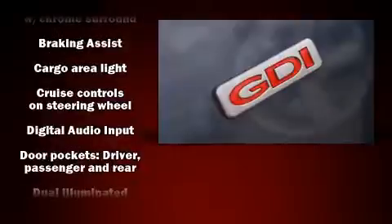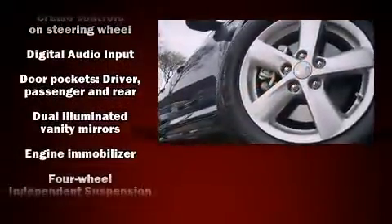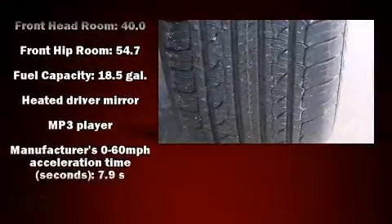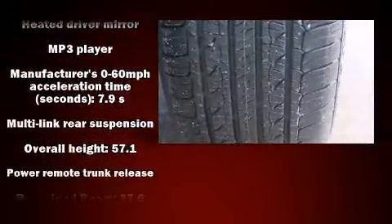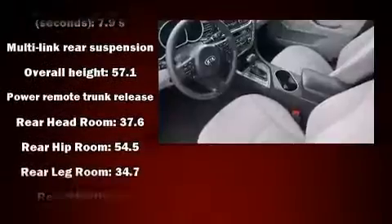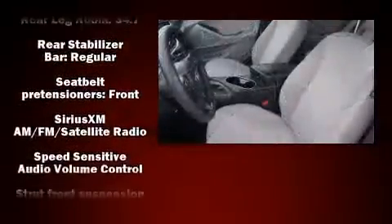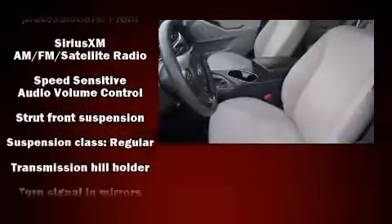Kia also prioritized safety and security by including dual front impact airbags, front and side impact airbags, traction control, a security system, and four-wheel disc brakes with ABS. Brake Assist technology provides extra pressure when applying the brakes.